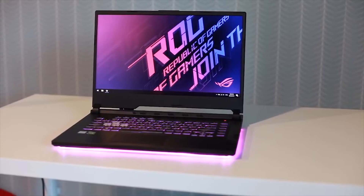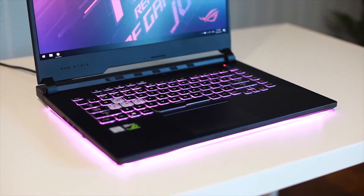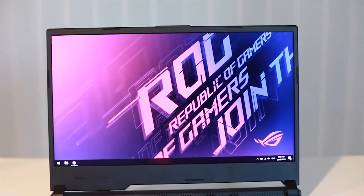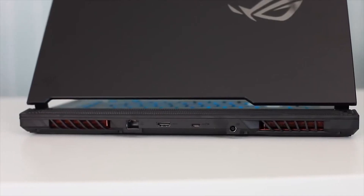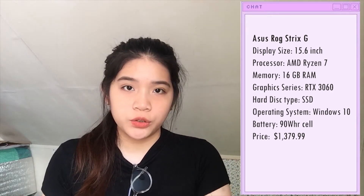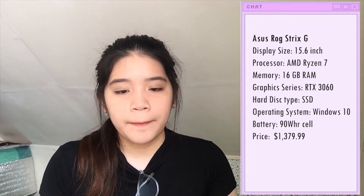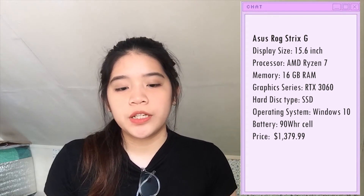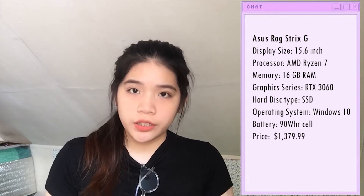The next recommended laptop is the ASUS ROG Strix G. It is worth $1,570. The screen display size is 15.6 inches, max screen resolution 1920x1080 pixels, processor is i7-8750H, installed RAM is 16GB, memory speed 2,666MHz, and hard drive 1TB.